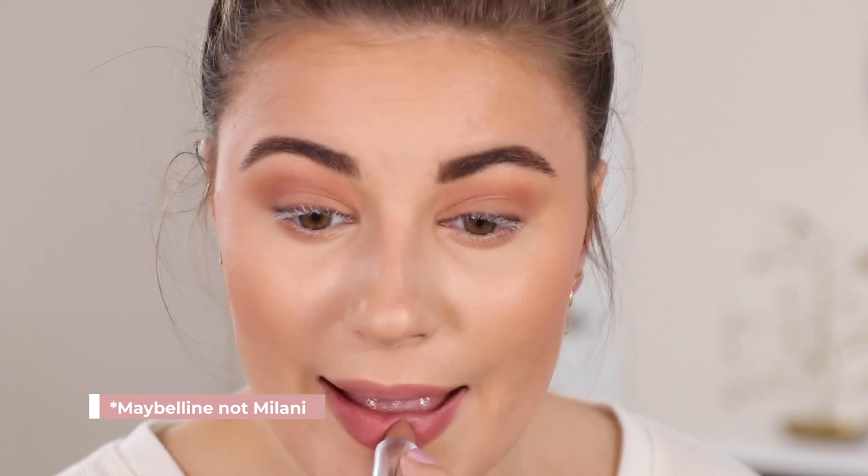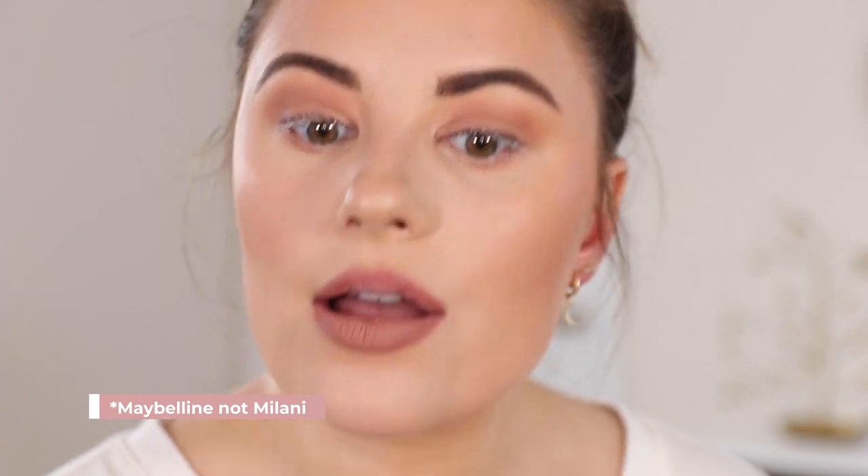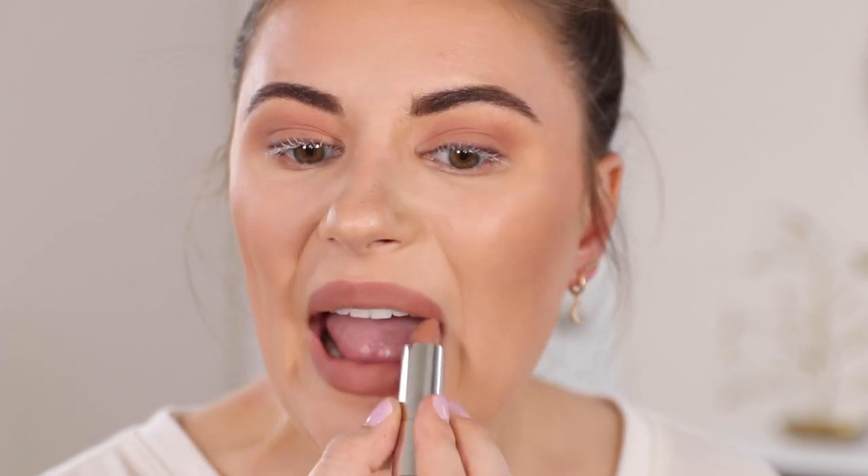I'm putting on a lip liner — this is the Milani Color Statement Lip Liner in Nude. I'm just lining my lips with this. Then for lips I'm going to use Milani Nude Embrace, which is a matte lipstick. I love that color! Then I'm putting the e.l.f. Lip Plumping Gloss in Champagne Glam on top.